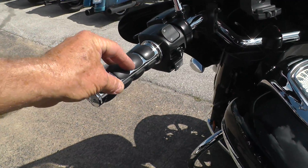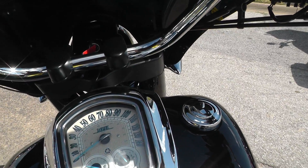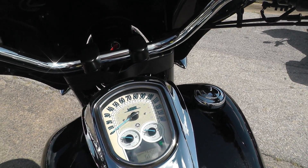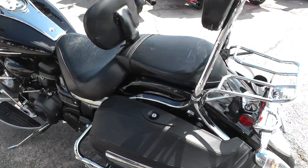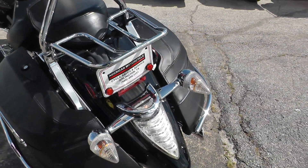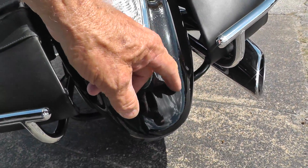Upgraded Kuryakyn hand grips. Fire it off and let you listen to it — fires right off, no issues at all. Belt drive bike. Got a little scratch right here on this rear fender.